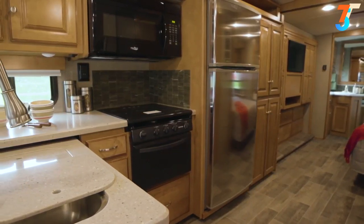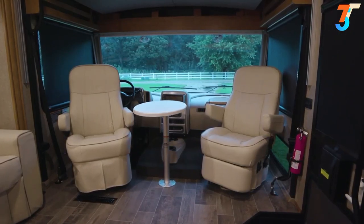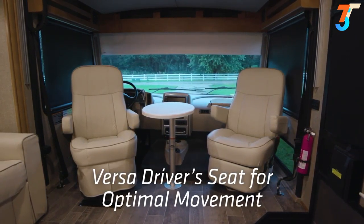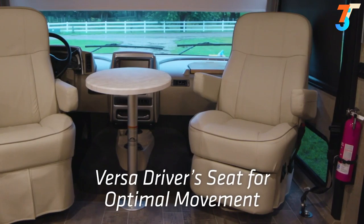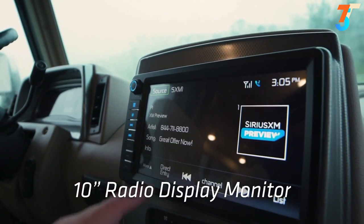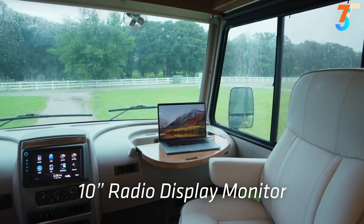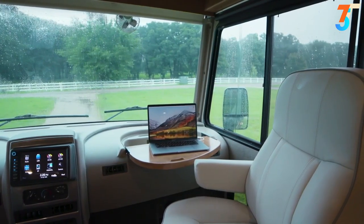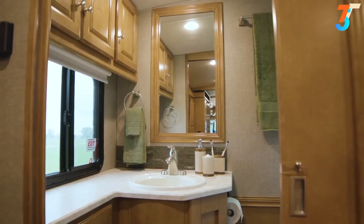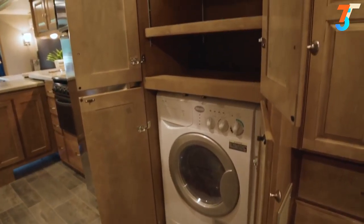The cab area features an exclusive Winnebago feature called the Versa Seat, which allows the passenger and driver's seat to fully swivel without being interfered by the steering wheel or anything else in the cockpit. There's a 10-inch infotainment screen angled toward the driver, huge visibility through the windshield, and generous USB ports and 110-volt outlets. There is also a workstation for a computer.